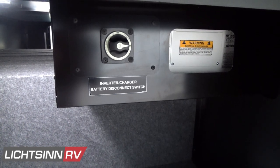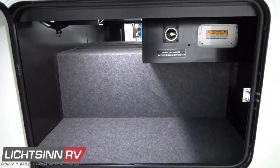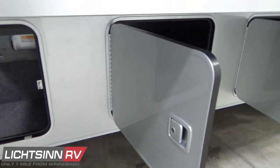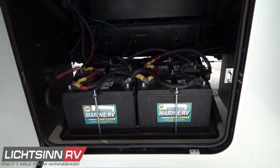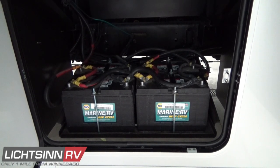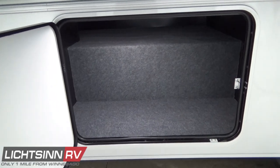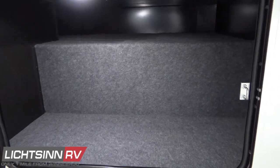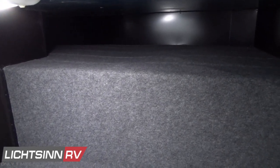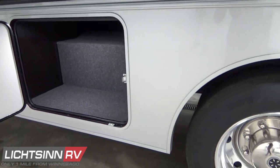Throughout each compartment you'll see the latest e-coating process after a multi-million dollar infrastructure upgrade at Winnebago Industries — a multi-stage, full-immersion electro-coating system used by manufacturers such as General Motors and Honda. Each part is charged electrically, attracting a protective coating plated onto the part for uniform thickness. All chassis rails and exposed bare metal are e-coated, and each compartment is lined so things aren't sliding around in transit, with tighter bulb seal gaskets protecting the 137 cubic feet of basement storage.